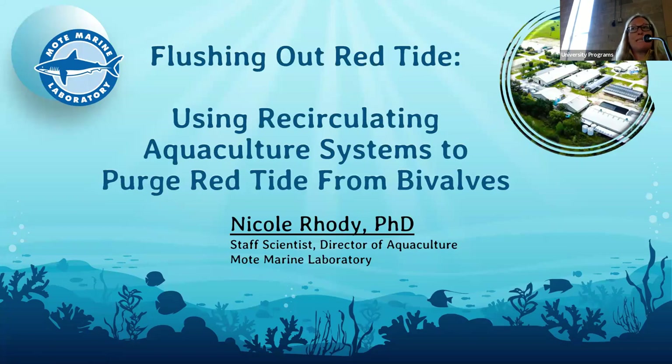Hi guys. My name is Nicole Rohde. I'm a staff scientist and direct the activities at Mote Aquaculture Research Park in Sarasota, Florida. Thanks for coming to share a little bit of time with me this afternoon. I just want to thank my friend and colleague Dr. Andrea Tarnacki for inviting me. If you're not entertained, it's all her fault — you can let her know complaints afterwards.